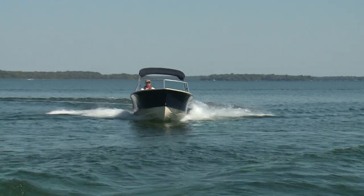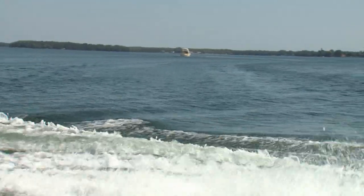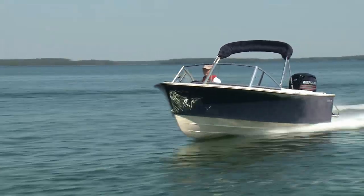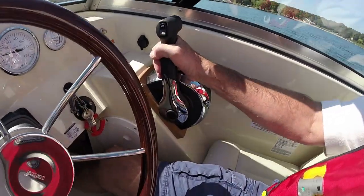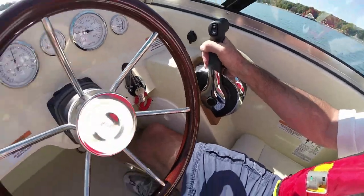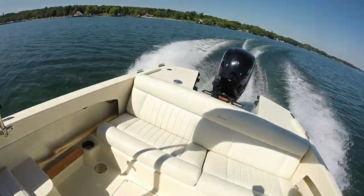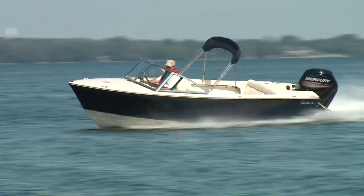It stays on plane at 20 miles per hour at 3000 rpm, thanks in part to its broad chines and the 22-degree deadrise modified V running surface. Its hull helps it handle waves and wind easily. Comfortable cruising speeds are 27 miles per hour at 3500 rpm, 33 miles per hour at 4000 rpm, and 37.5 miles per hour at 4500 rpm.